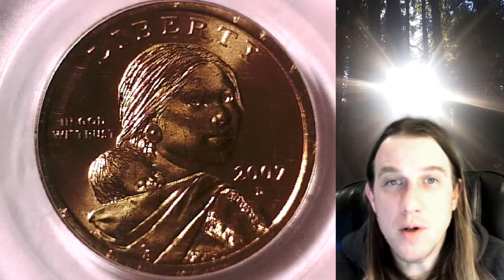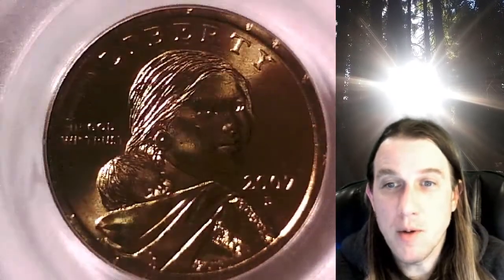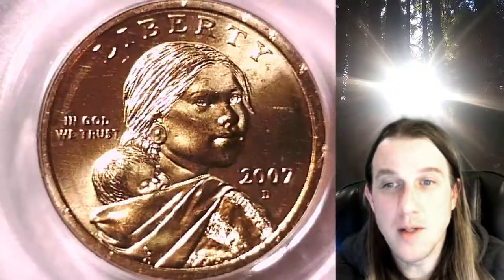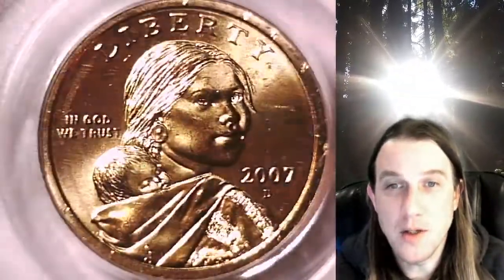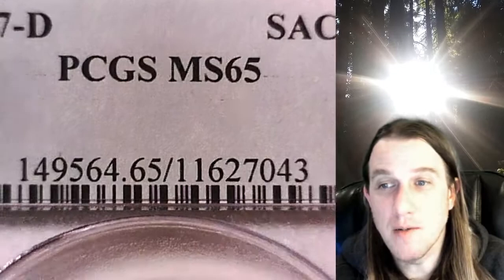Welcome to Time Traveler's Coin Exchange. The next coin we're going to take a look at is a 2007D Native American dollar. This one is a business strike coin from the Denver Mint. It has been graded by PCGS and they graded it Mint State 65.